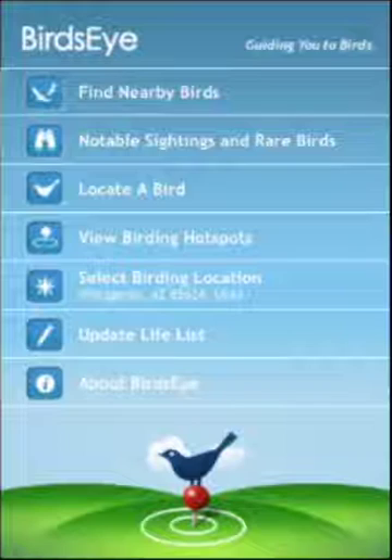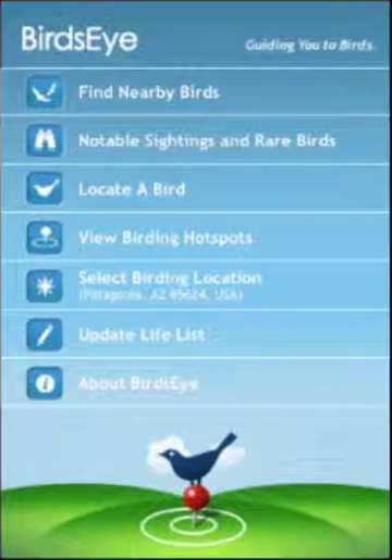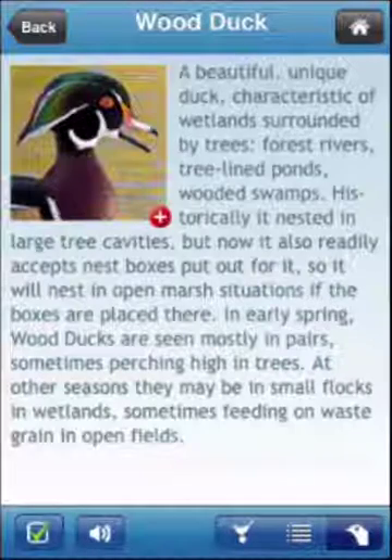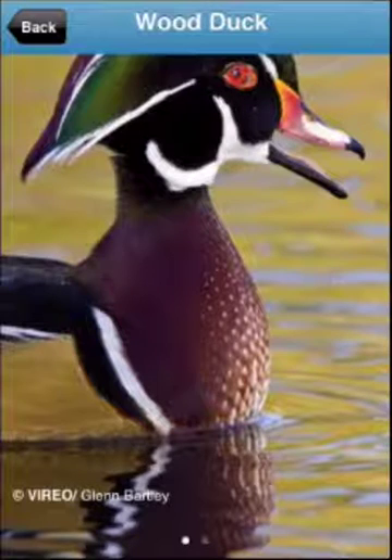And in Birdseye, you'll see thousands of eye-catching photographs from Vireo, the world's biggest and best collection of bird photographs at the Academy of Natural Sciences in Philadelphia.